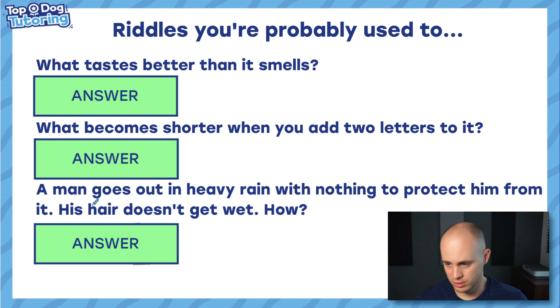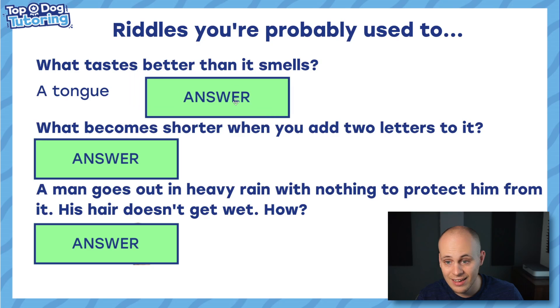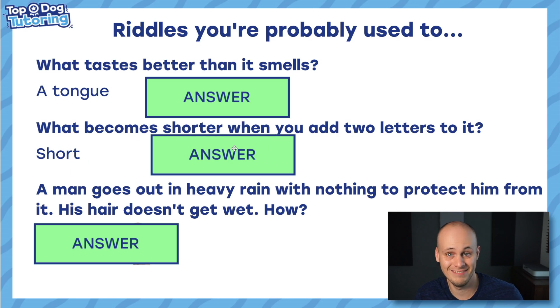On to today's one — we've got some riddles. You're probably used to this kind of thing, right? Like: what tastes better than it smells? Do you know the answer? A tongue. And: what becomes shorter when you add two letters to it? I love this riddle. Short — E-R. You add E-R, it makes it shorter.